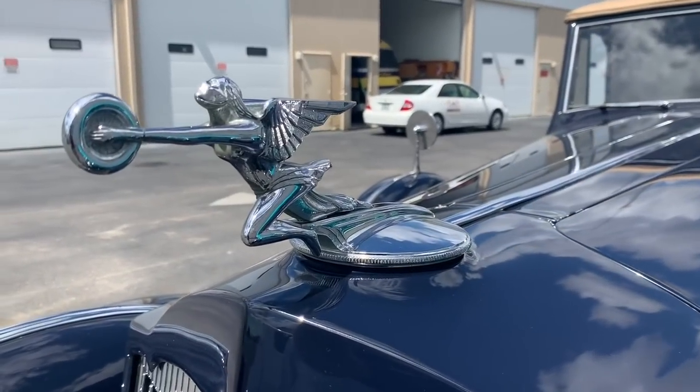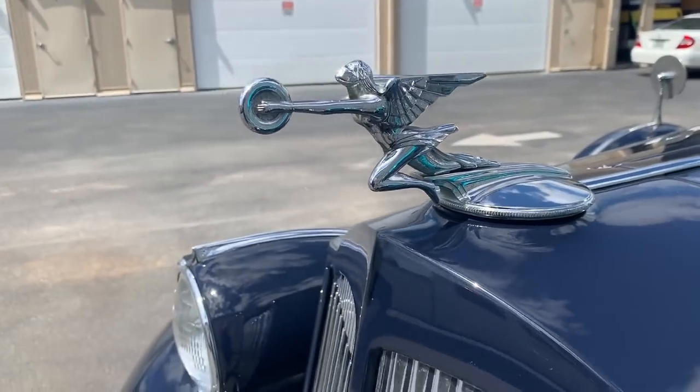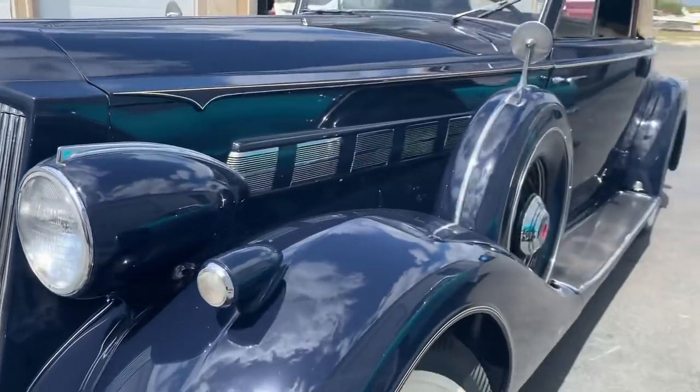The hood ornament or mascot is the Goddess of Speed. I couldn't help but get a close-up of it — it's beautiful.